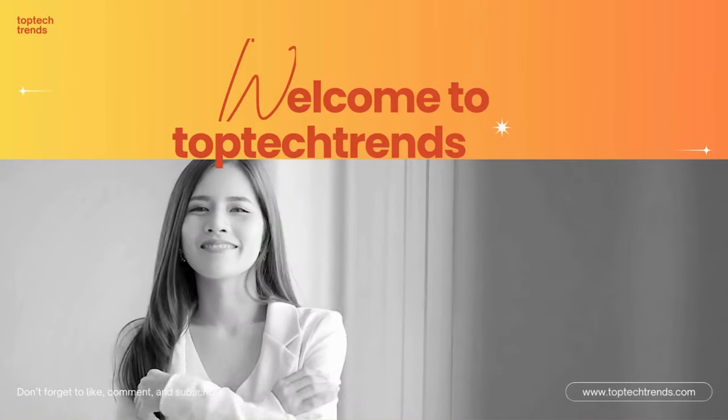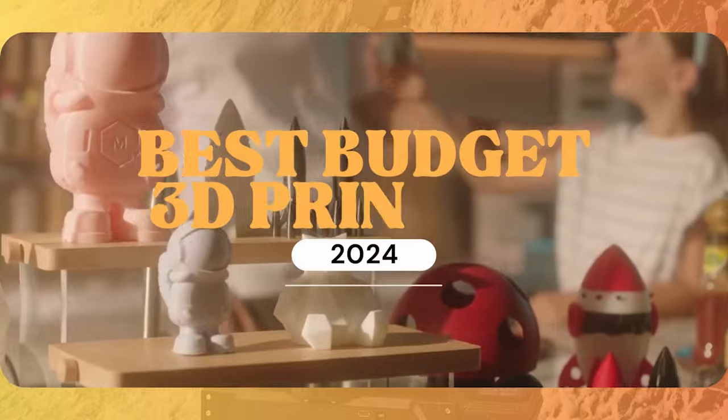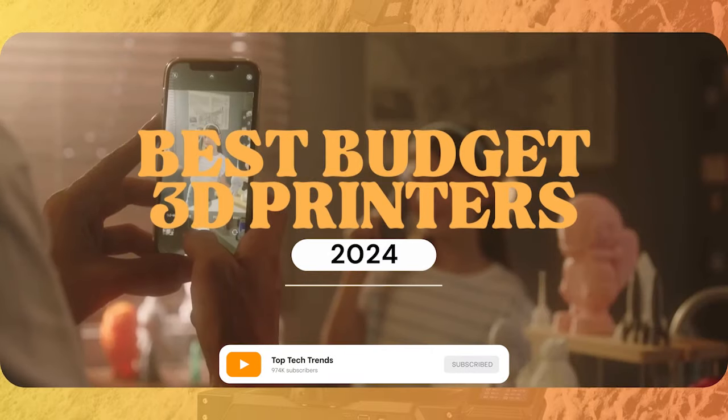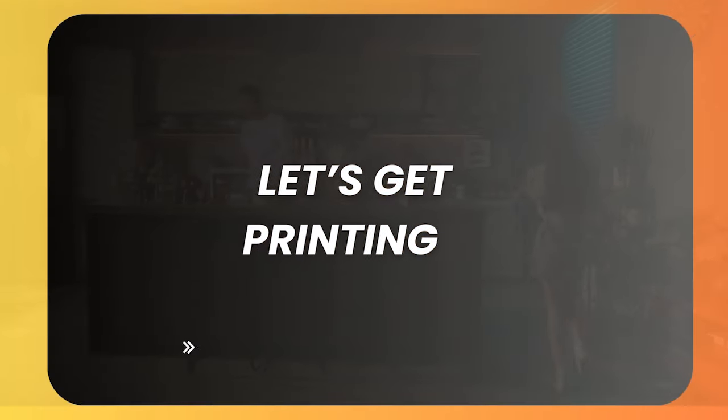Hey there, Tech Tribe! Welcome back to Top Tech Trends, your ultimate destination for the latest and greatest in tech. Today we're diving into the realm of 3D printing with a look at the best budget 3D printers of 2024. Whether you're a curious newbie or a seasoned maker looking for an affordable upgrade, we've got you covered. So grab your popcorn and let's get printing.